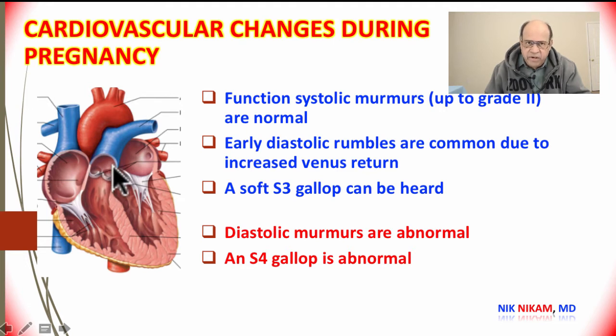Because of the increased venous return from the systemic and pulmonic veins, there is an increased diastolic rumble during ventricular filling in pregnant patients. For the same reason, we may also hear a soft S3 gallop, which is normal in pregnant women and does not signify congestive heart failure.